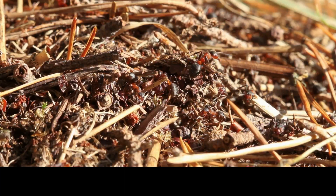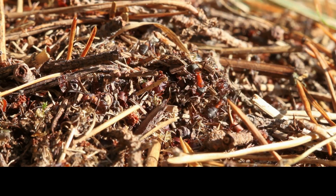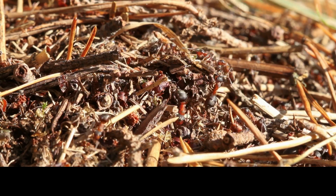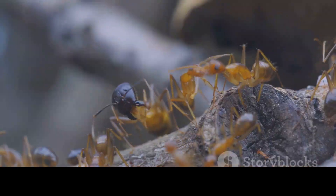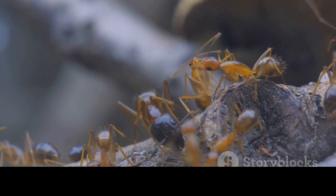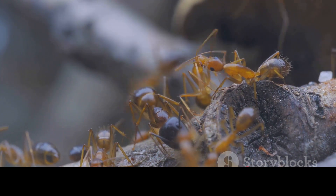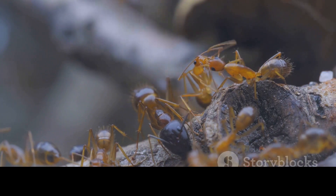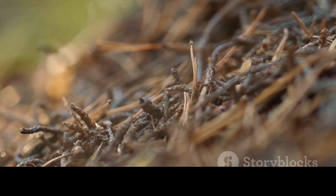Imagine if we could watch this process up close, seeing each ant contribute to the barrier, their tiny bodies working in perfect harmony. The sight would be nothing short of mesmerising. So as we curl up in our warm homes, sipping hot cocoa by the fireplace, let's not forget about the humble ants. Just like us, they create a cosy home to protect themselves from the winter chill. Their survival is a testament to the power of unity and adaptability in the face of adversity.